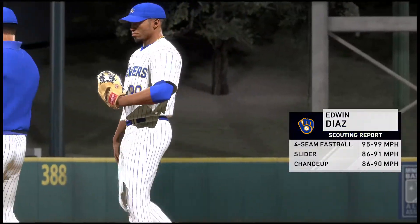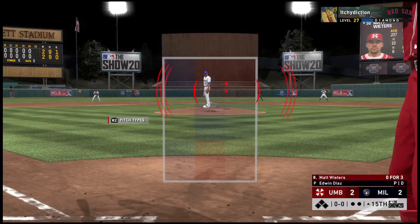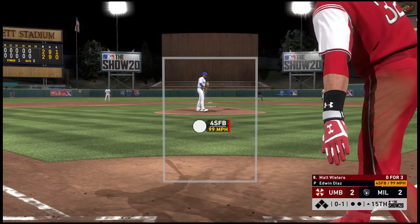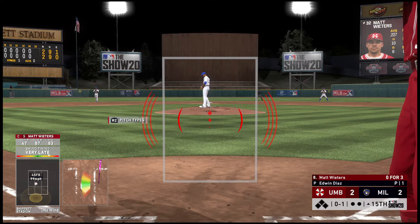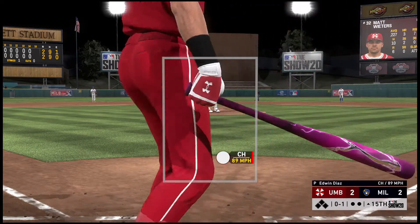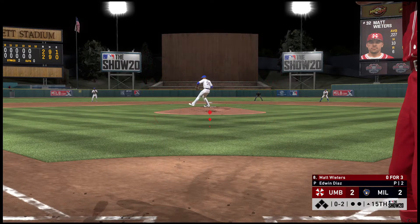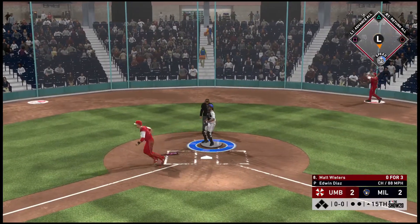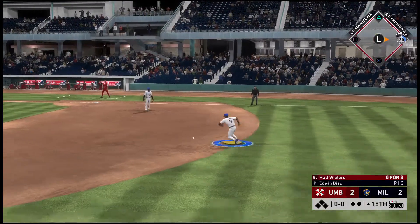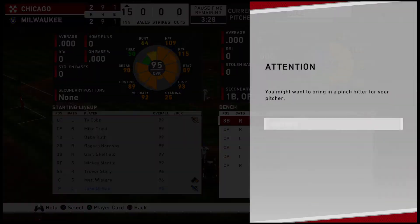Edwin Diaz gets to pitch in this one after all, answering the call in the fifteenth inning. Matt Wieters, the switch-hitting catcher, digs in. Strike one to start the at-bat. A good changeup in the dirt gets strike three, but the ball gets away and Wieters will reach first safely as the catcher appears a little disoriented, allowing the runner to reach first.